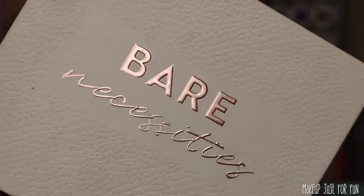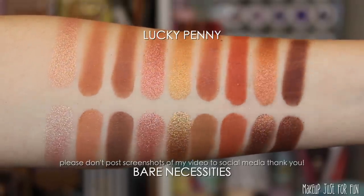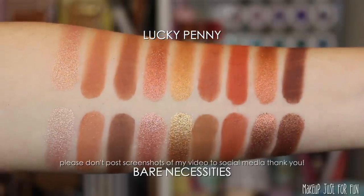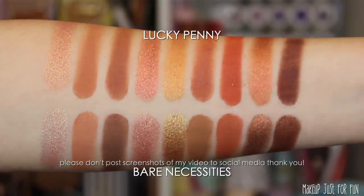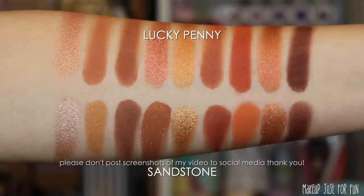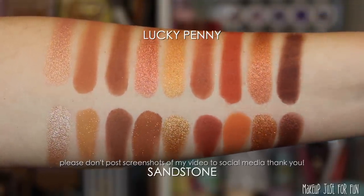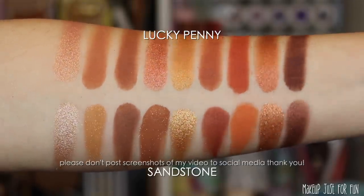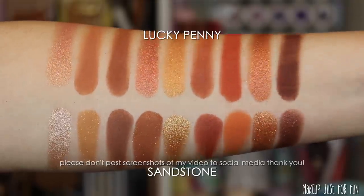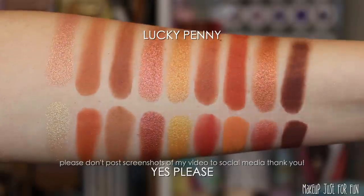The Bare Necessities palette is a frequent flyer in my comparison swatches, and this is why — you can really easily dupe or come close to duping almost any warm neutral palette with it, so Bare Necessities is pretty close. Sandstone is another one a few people asked for — it's a great comparison with very similar warm, toasty, orangey-brown shades. If you have Sandstone, you pretty much have these same colors.